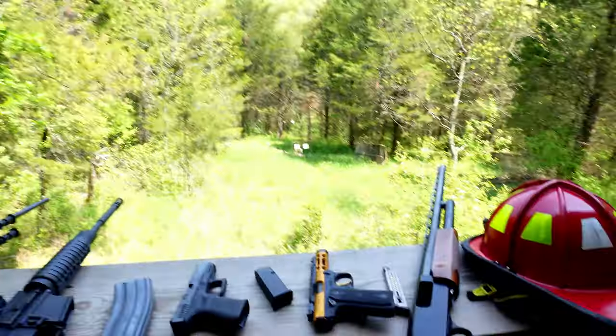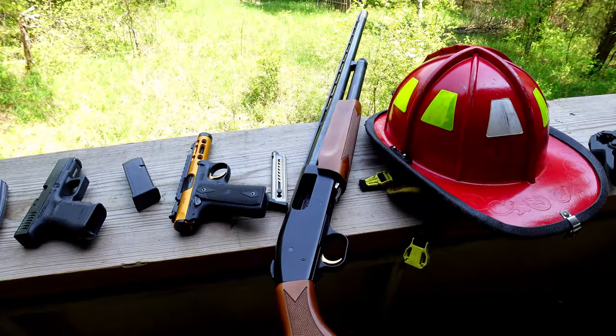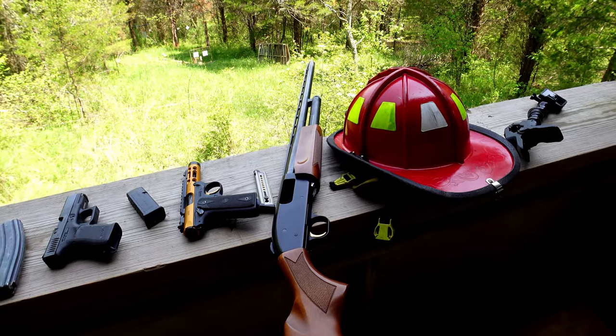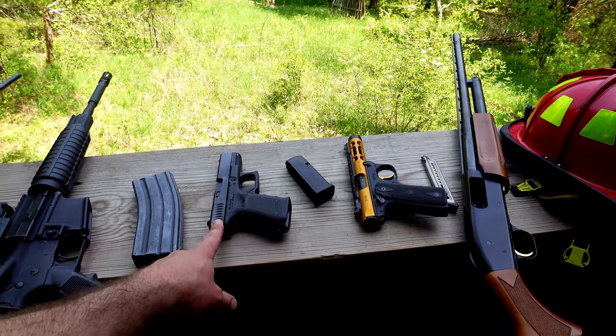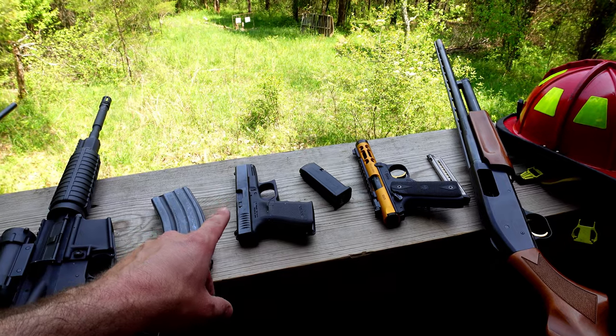So today we have five guns here. We have the 12 gauge shotgun, which I don't think I mentioned before. That's going to be first because we're just going to use standard target loads with that, that you can get at any Walmart. Then the Ruger Mark IV in 22, then the Glock 23 - that's a 40 caliber subcompact, something similar to what local law enforcement might use.